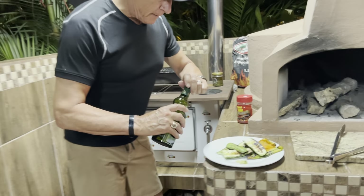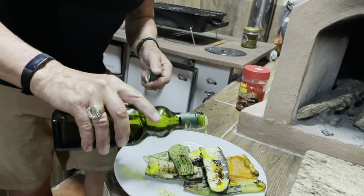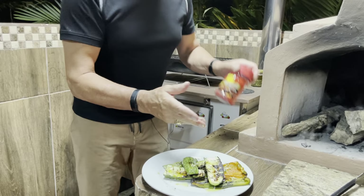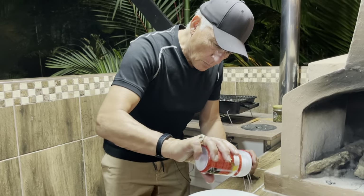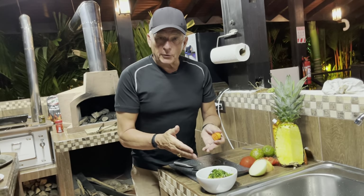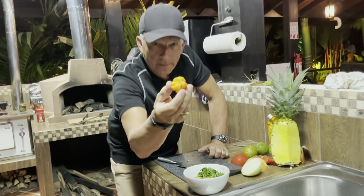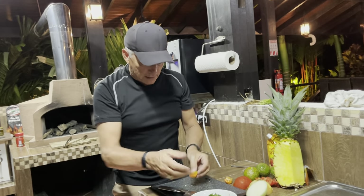To finish these off and just let them marinate a little bit before we eat, I'm going to take some olive oil — just a little bit of olive oil on there — then some fresh chopped garlic over the top, and then some coarse kosher sea salt.